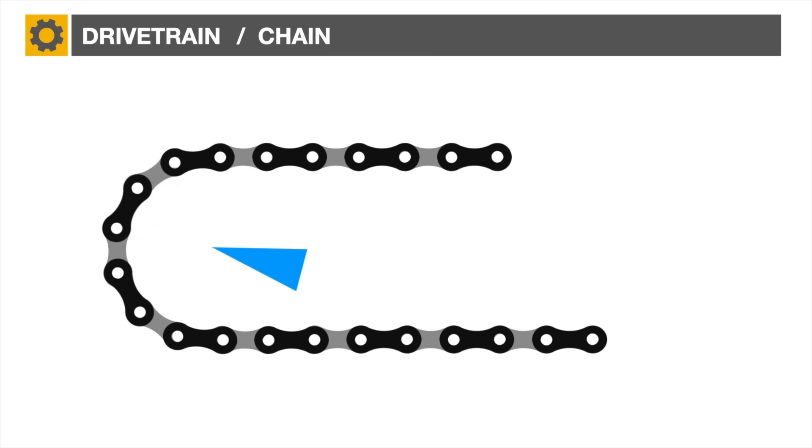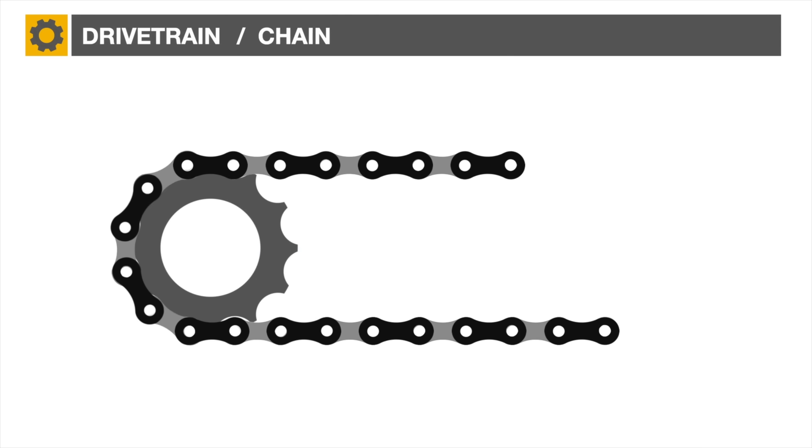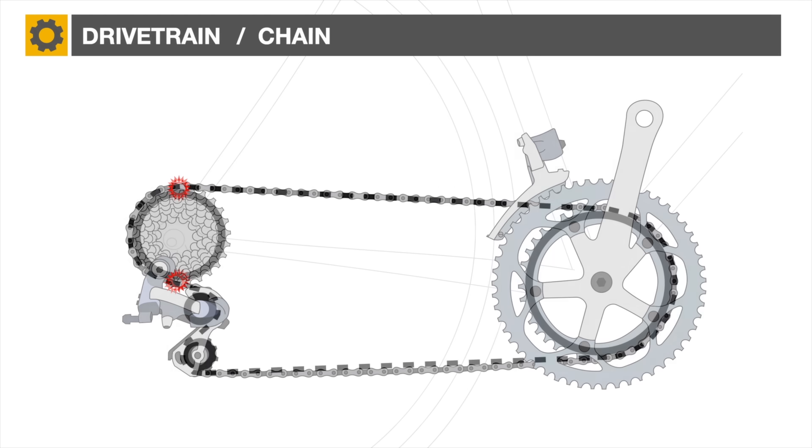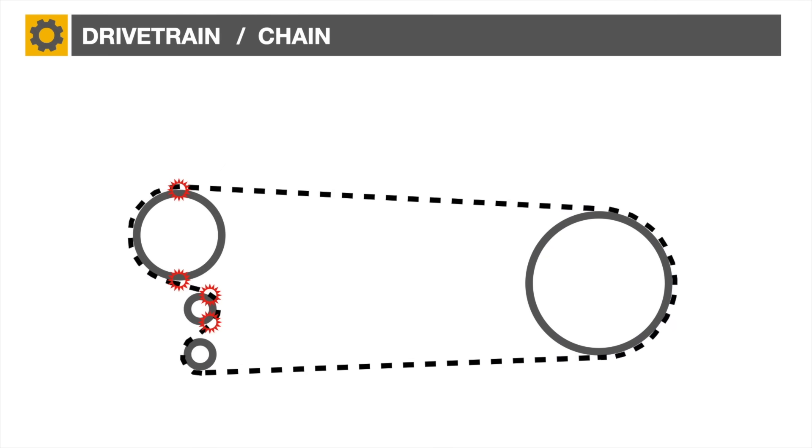So the smaller the sprocket, the greater the angle of friction. This friction loss applies as well to the upper and lower jockey pulleys, which are particularly small compared to the cassette sprockets. Friction loss is energy loss, meaning less efficiency.